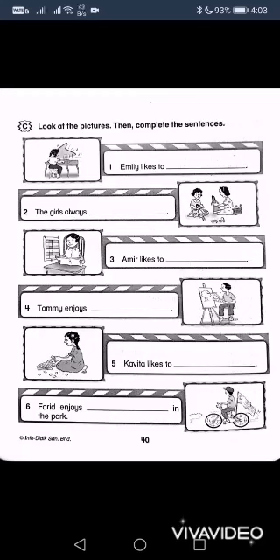Look at the pictures, then complete the sentences. Emily likes to — what? Play the piano. The girls always — what do they do? Amir likes to — okay, this one I want you all to do on your own. Think on your own and do it on your own. You all are big children — try to create.